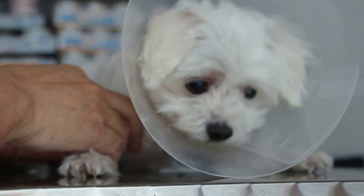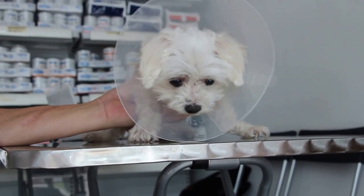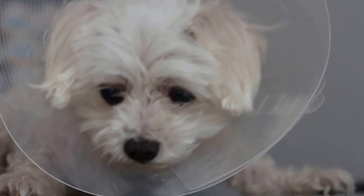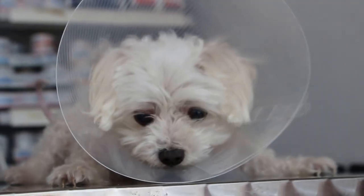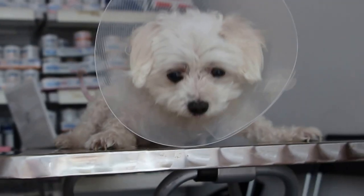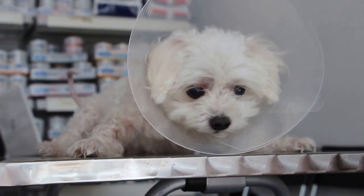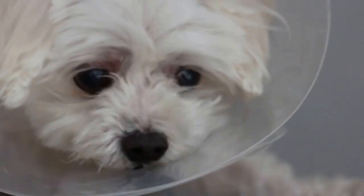The reason some vets don't like to give antisedan is because they think the dog might be too excited, and so they prefer the dog to sleep until the effect wears off. But for old dogs, the excretion of Domitor takes a long, long time, so it's best not to let it accumulate inside — you never know whether the dog might die in its sleep after the sedation has affected the heart or the brain. But now you can see, it's unlikely he will die because he's already quite alert.